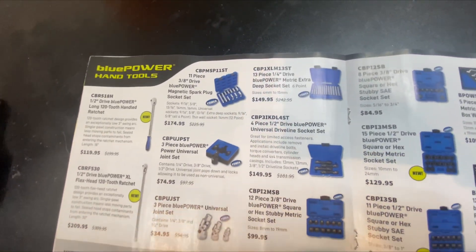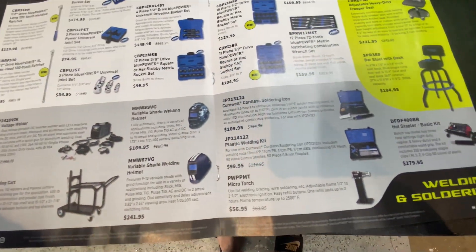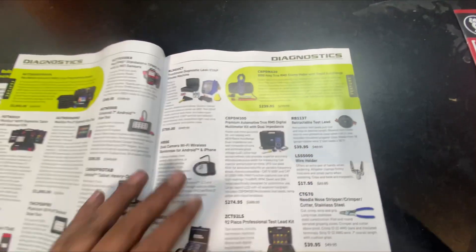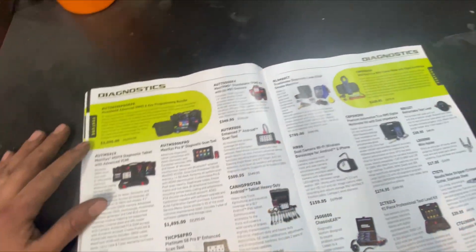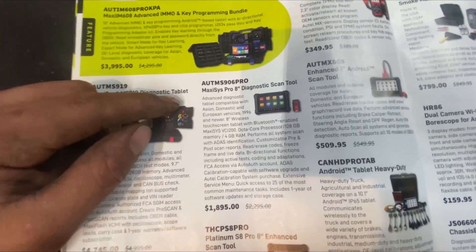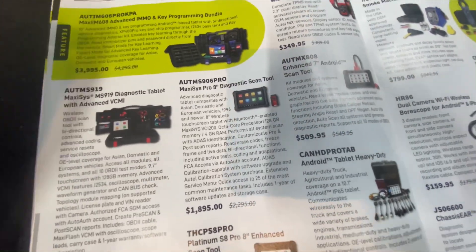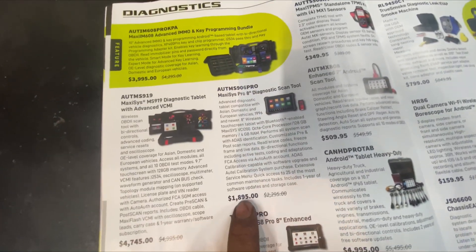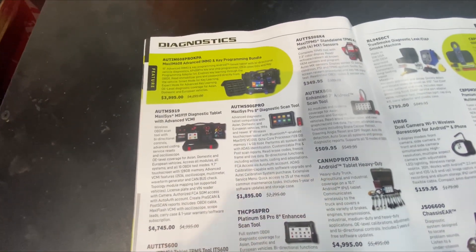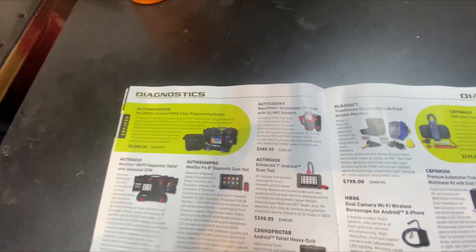Ratchets and some other things — universal joint set, nothing too crazy. If you guys see anything you're interested in, give me a comment and I'll flip through the catalog and give you more info. So I actually just picked up the Autel 906 Pro and I love it — what a great scan tool. I did not pay anywhere close to the listed price. If you're interested in getting an Autel, comment and we'll talk directly — I can get you guys Autels brand new in the box with warranty for a great price.